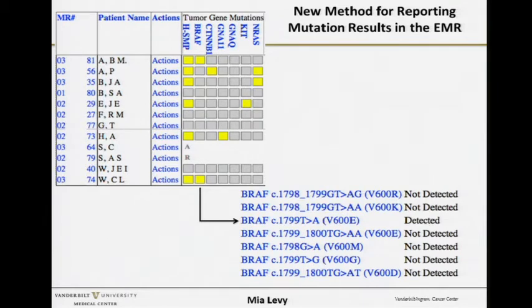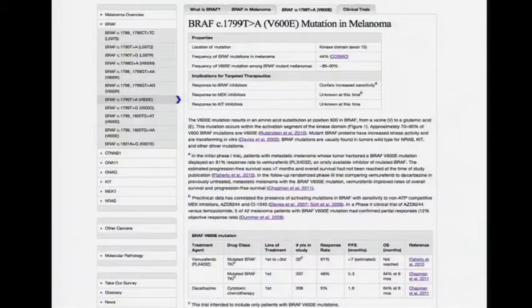A clinician at the point of care with five minutes to see a patient could get very confused, especially at the genomic level, about the significance of all these mutations. As a practicing oncologist, I know you sometimes have only five minutes to see a patient and want to look it up intelligently. So within the chart, if you forgot what V600E is, you can click on it and it takes you to My Cancer Genome — a freely available website designed to enable a genetically informed approach to cancer medicine.